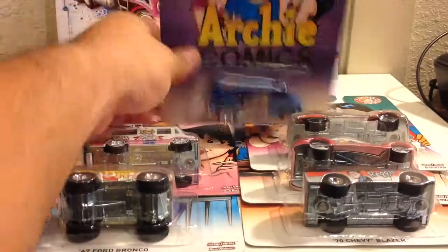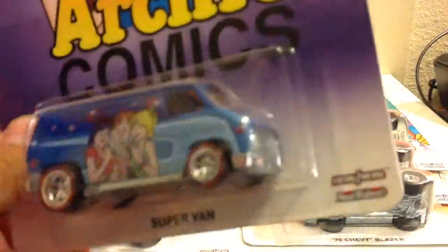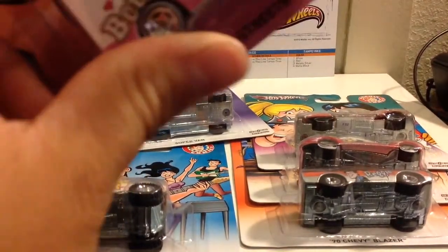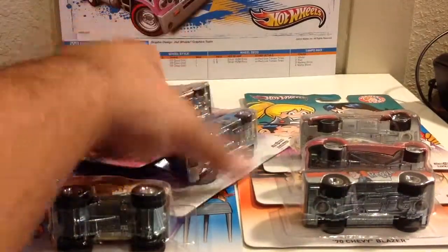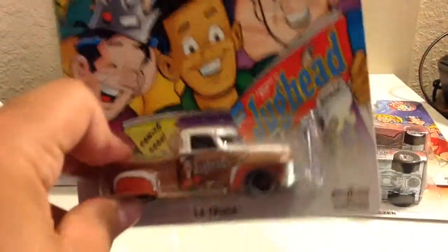First one is the Super Van — awesome color, I love this car. This truck is nice, I'm gonna end up taking them out. Got the Betty Van. This is a Super Van — Sweet Streets, beautiful truck, I like that one too.